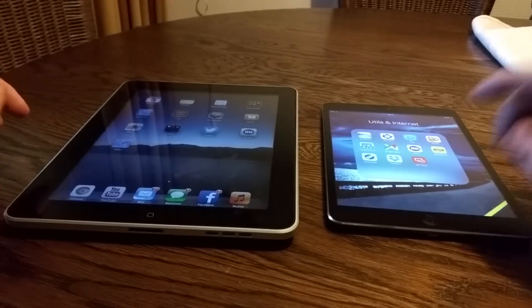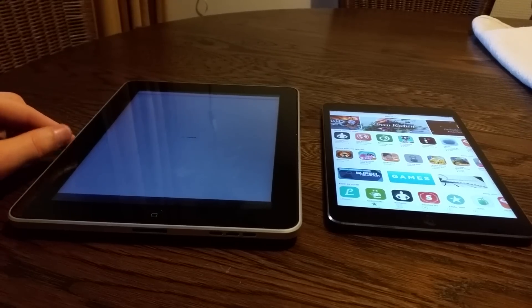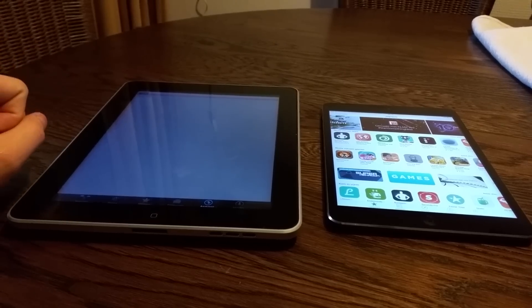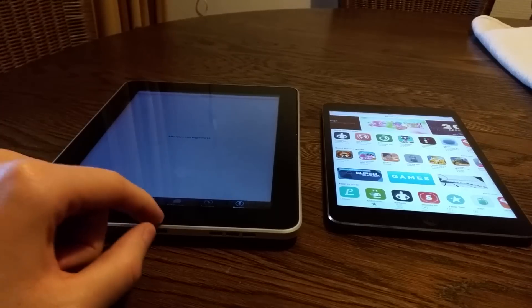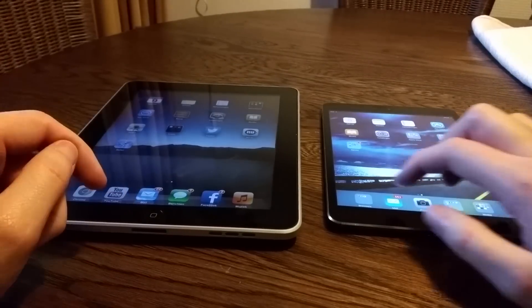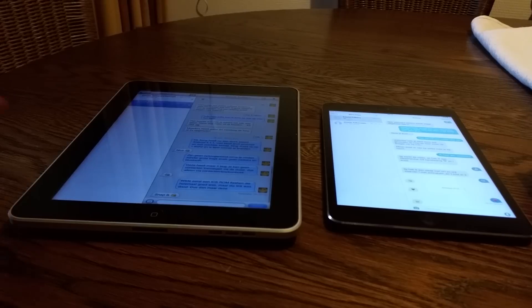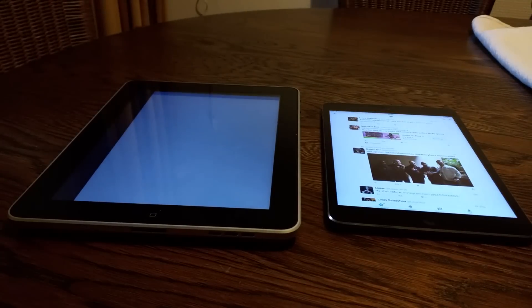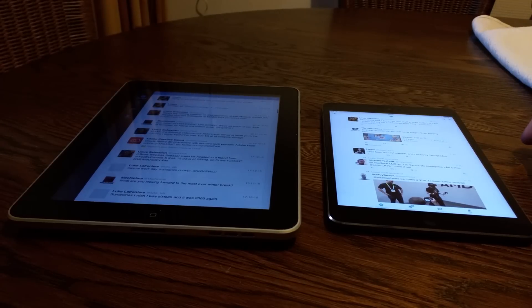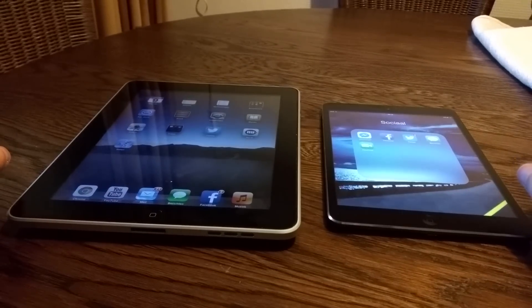Let's open up the App Store. Done on the iPad Mini. The iPad 1 is still thinking about it. You can really see here that the iPad 1 is just quite an old device by now, but at least it's functional. Let's open up iMessage — done. Let's open up Twitter — done on the iPad Mini, and now it's done on the iPad 1 as well. It takes a significantly longer time for it to load up the apps.